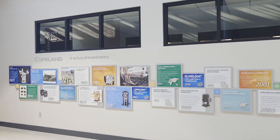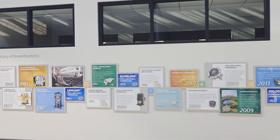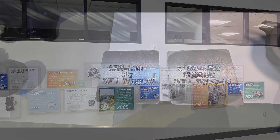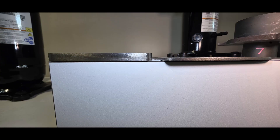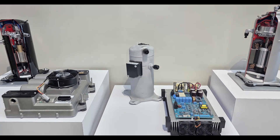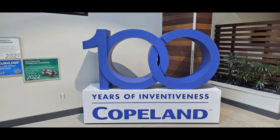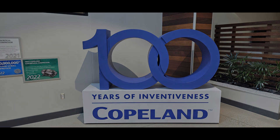I really appreciate you talking to us about the engineering side and what has happened to move us into this A2L transition. Thank you. The ESCO Roadshow is grateful for the opportunity to visit the Copeland manufacturing facility in Sidney, Ohio. Copeland Scroll is the brand trusted around the world to ensure reliable and efficient comfort in homes. Learn more at copeland.com.